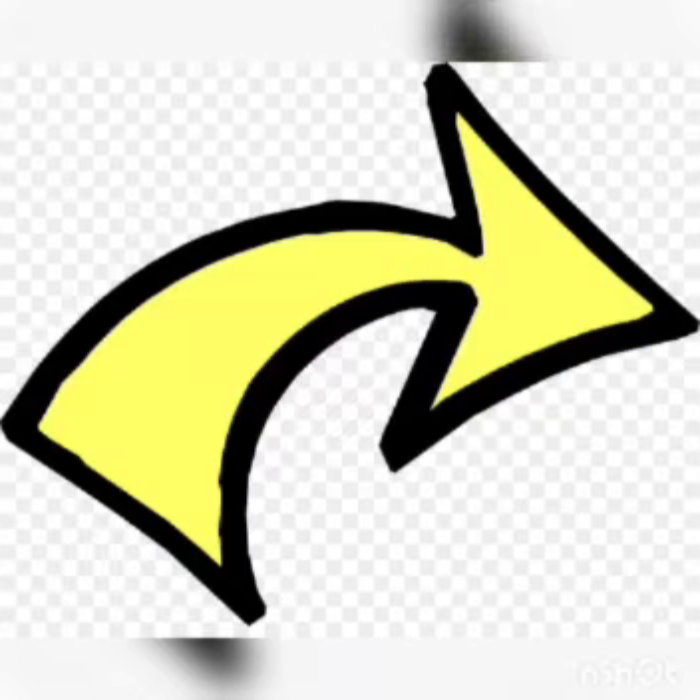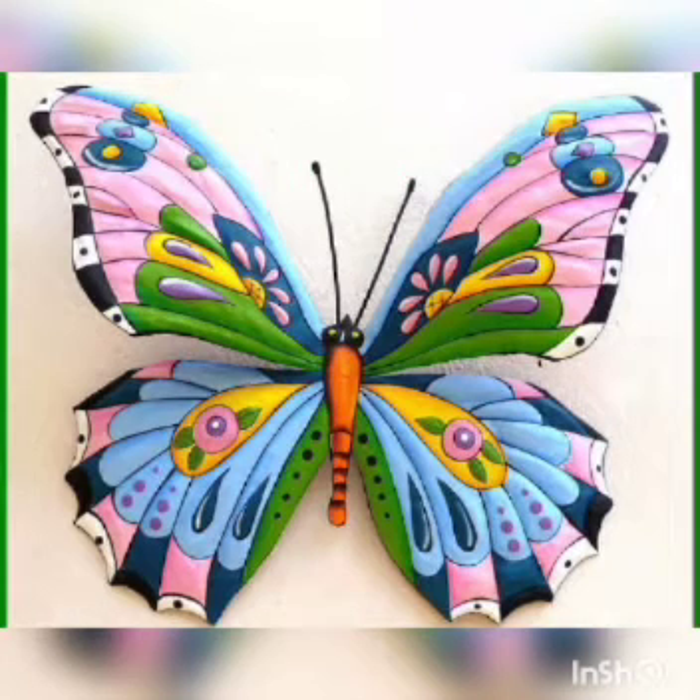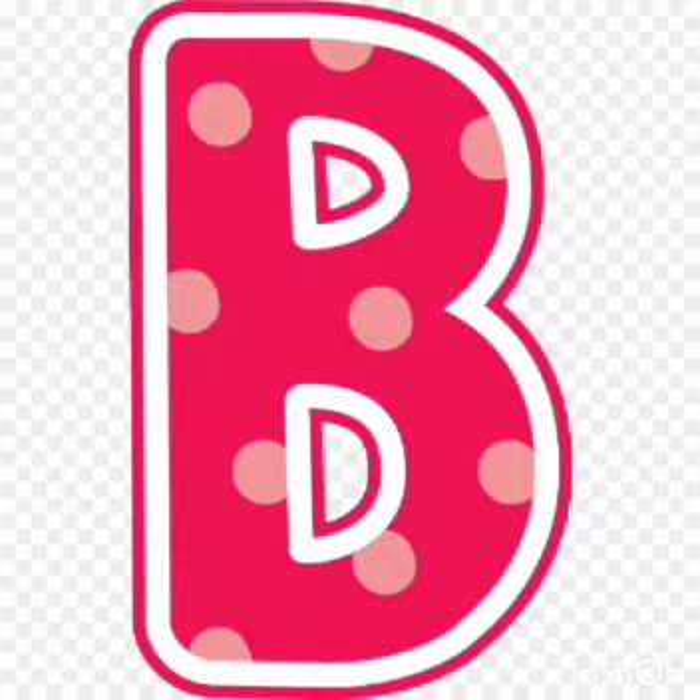Now let's see some objects that start with the sound B. B. B. Butterfly. B. B. Balloon.